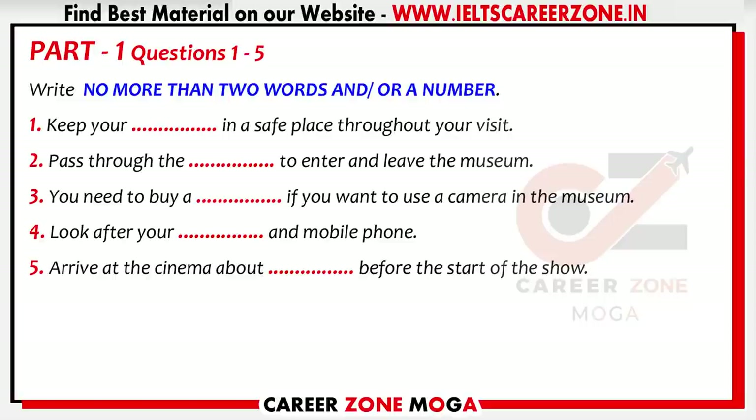If you want to take photographs you have to purchase a permit at the entrance. We don't allow visitors to take photographs of anything in the museum unless they have a permit. If you'd like a picture of you and your friends at any time, just let us know. We have a number of professional photographers who will take a photo for you.